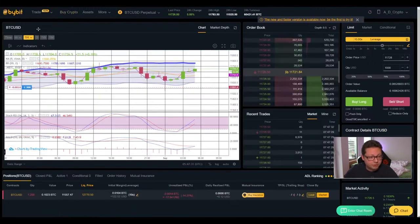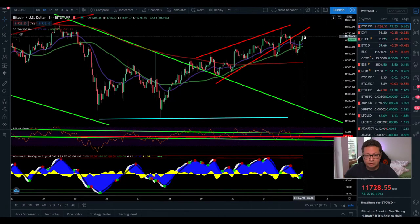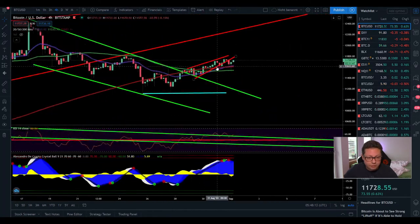Looking at the Bollinger Band on the one-hour chart: after the drop we immediately corrected back up and are now trading in the upper area of the Bollinger Band. We could see a retest of $11,800 coming up pretty soon. MACD has a bullish cross shifted to the upside, stochastic as well, pointing to a possible retest of $11,800 in the next couple of hours — then we'll see if there's continuation or a drop towards $11,000.